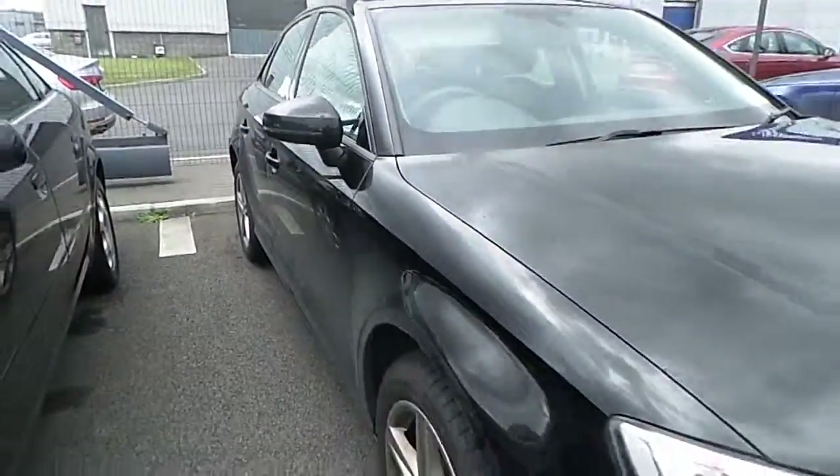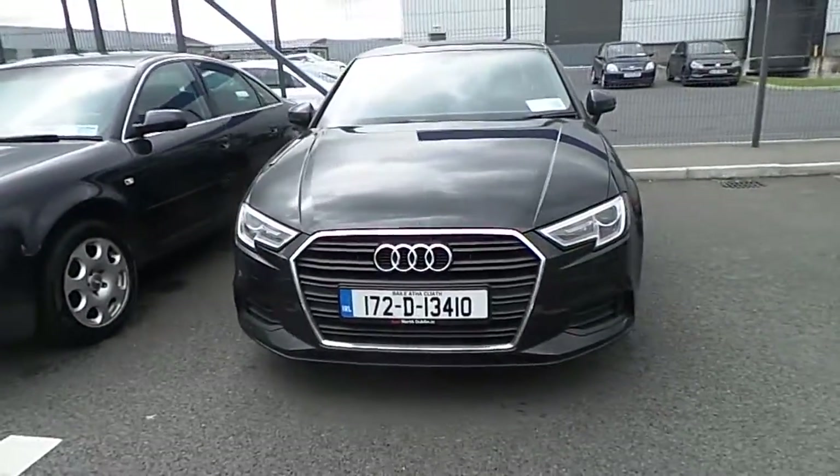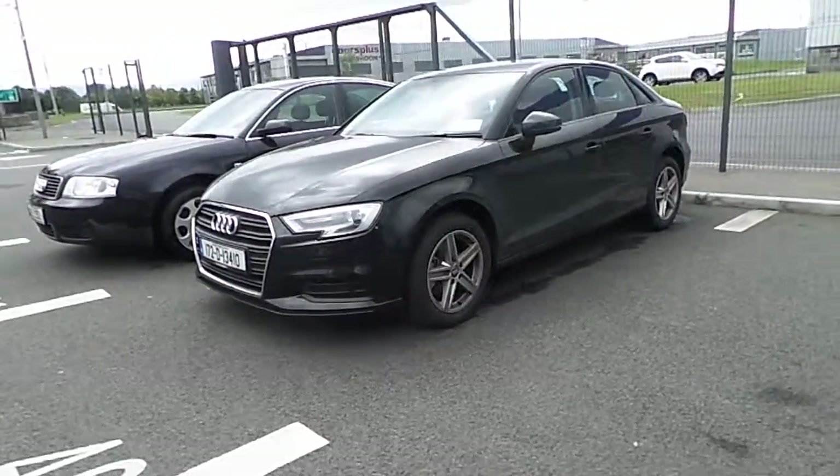This car is retailing here at Audi North Dublin for €28,950, which represents exceptional value.